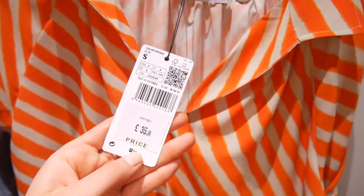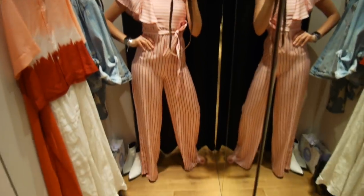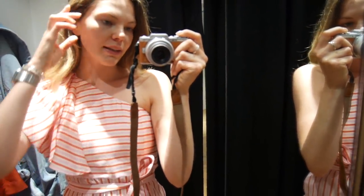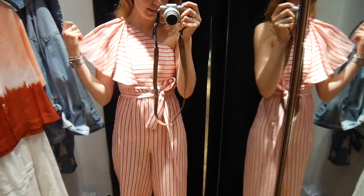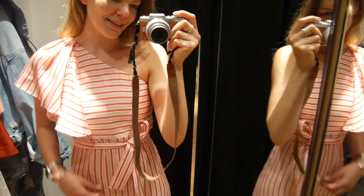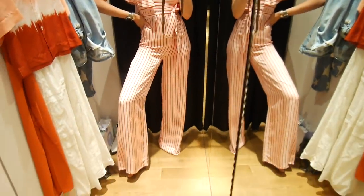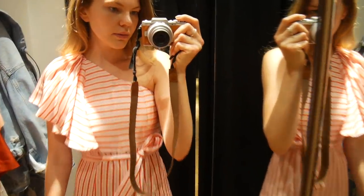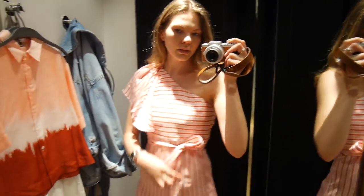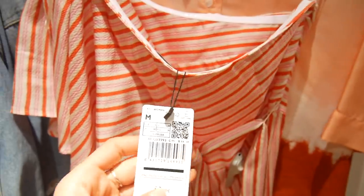Then we have this off-shoulder jumpsuit — look at it, how cool! I have a very similar one, not off-shoulder, and I love it. You can wear it in summer on holiday but honestly you could dress it up and go to a wedding in it. I'm not keen on this belt — I'd probably go with a wide belt instead. It's nice and long; I'm five foot nine and a half and this is a size medium, fits pretty perfectly everywhere. It's got a side zip. It's 59.99, viscose and polyester, with a crinkly satiny feel.